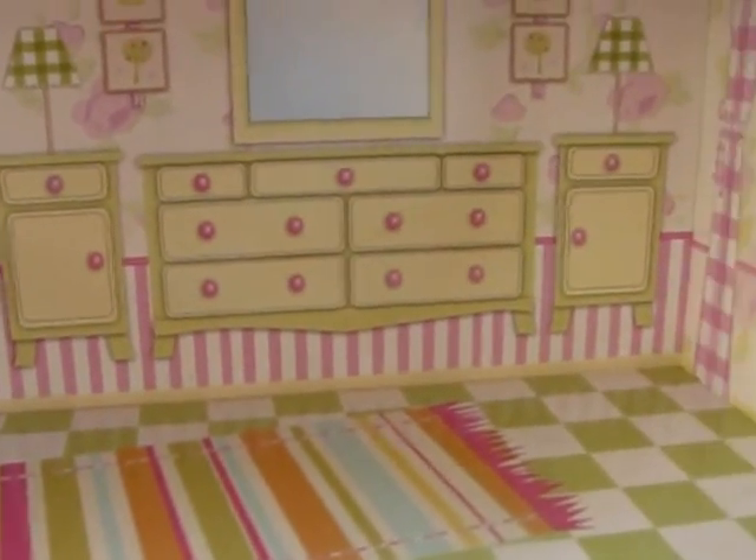It was a very cheap dollhouse — about 30 euros. But actually it costs over 60 euros. We got the prototype — the last display model — so we didn't have to unpack everything and set it all up. So we got it like this.